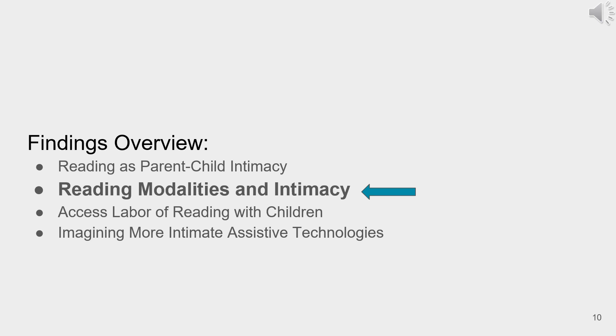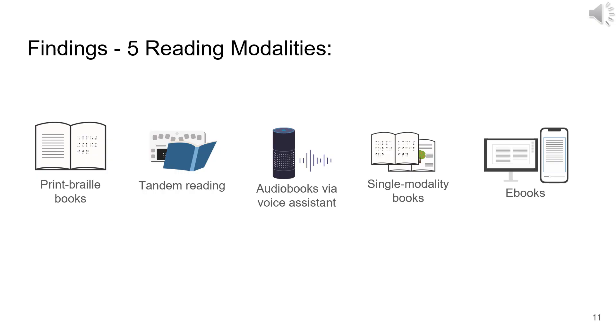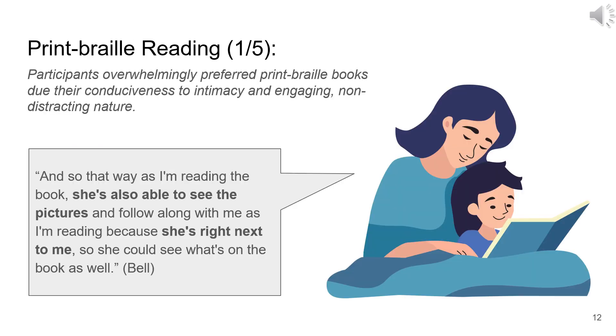VIPs mentioned five modalities: print Braille books, tandem reading, audiobooks, single modality books, and e-books including screen readers. Print Braille books were overwhelmingly preferred by our participants. This modality promotes physical closeness without favoring one user's access over the other, offering simultaneous access to both printed and Braille text. They also include images to hold the child's attention. However, these books are primarily designed with blind children in mind and almost always lack image descriptions.